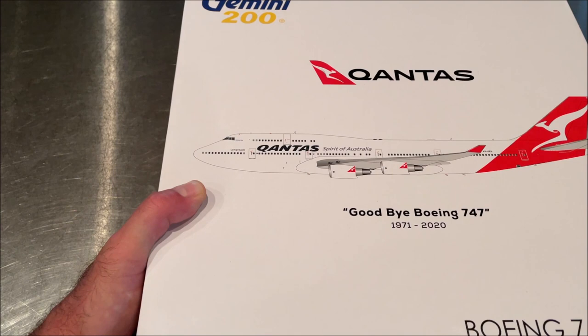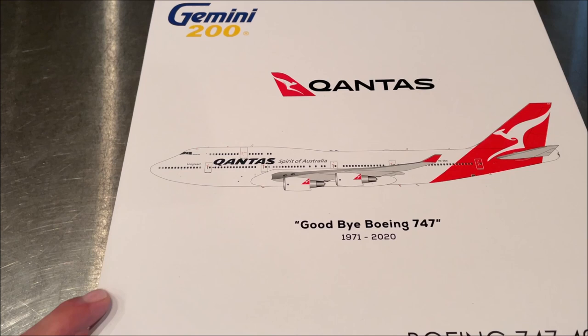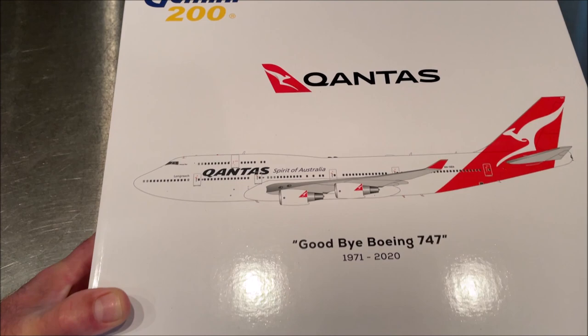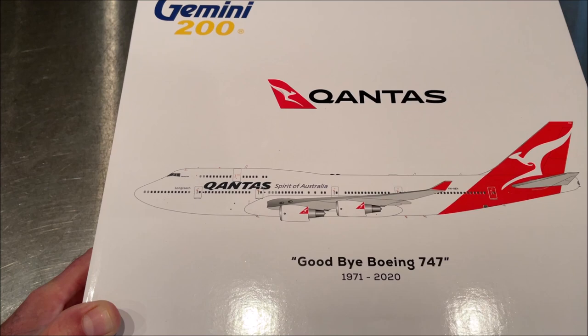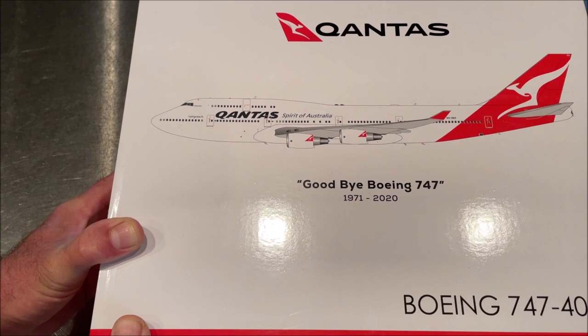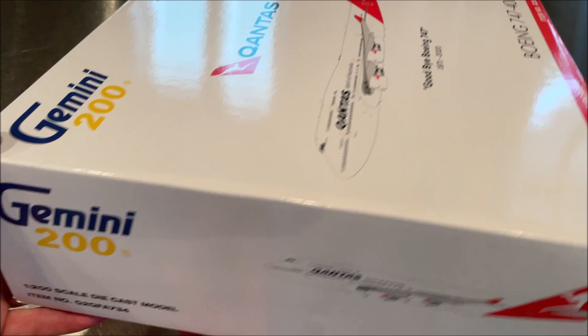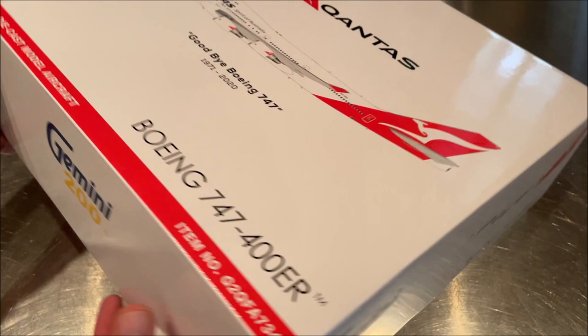Hello everyone, this is Jeff Loves Jets with another unboxing video. Today we're going to open up this Gemini 1:200 Qantas 747-400. I've had it for a few weeks and I'm just now getting ready to take her out. We have an interesting box this time from Gemini with 'Goodbye Boeing 747, 1971 to 2020' — the years that Qantas operated the Boeing 747. The item number is G2QFA734, purchased from Collectible Jets in Massachusetts.